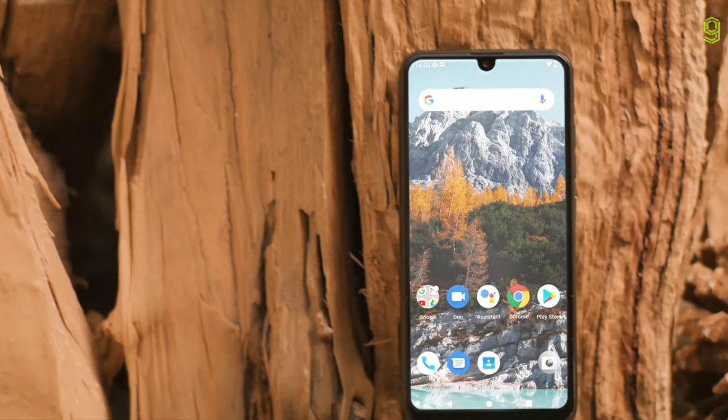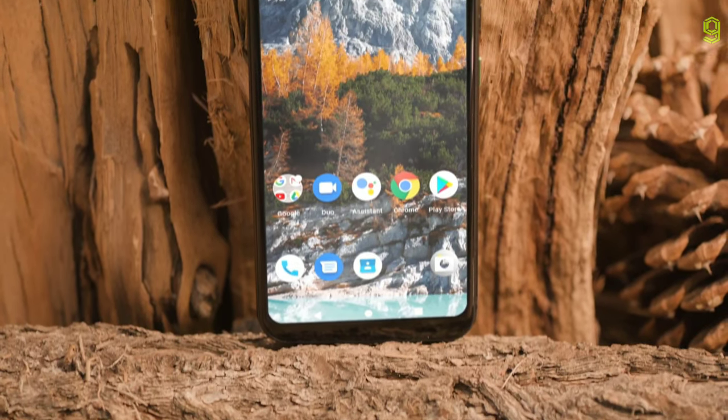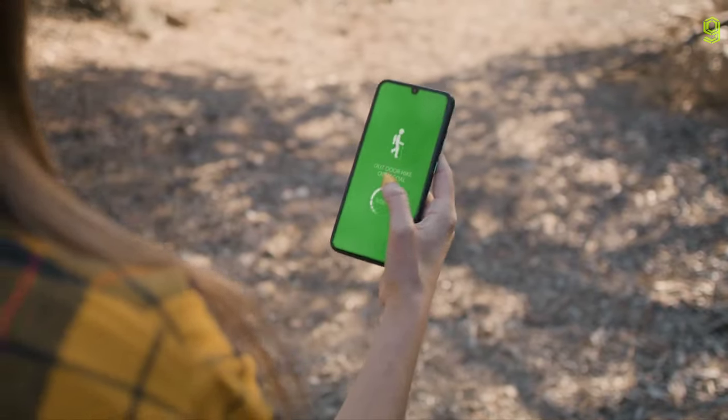The good news is, it doesn't have to be like that. Introducing the TerraCube 2E, a new generation of practical smartphone for a sustainable future. Built with recycled materials and designed to last, the TerraCube 2E takes everything you loved about the original TerraCube and makes it even better for the planet and your wallet.